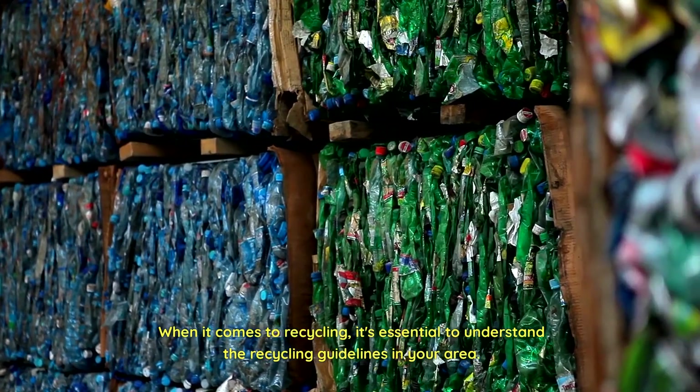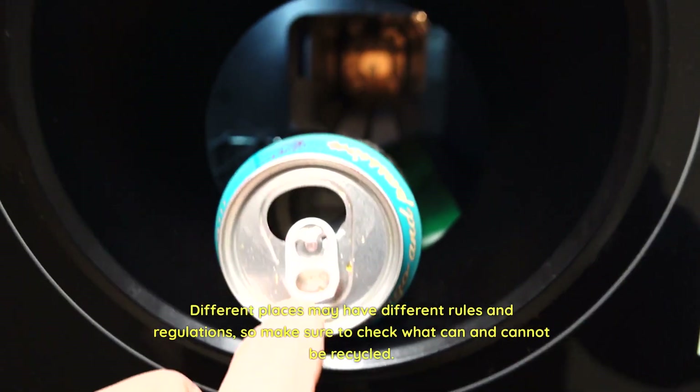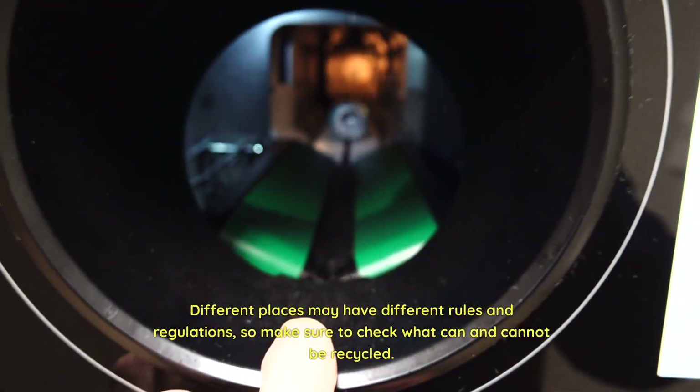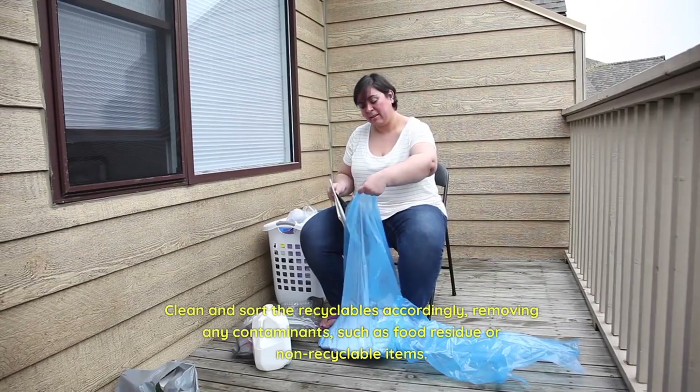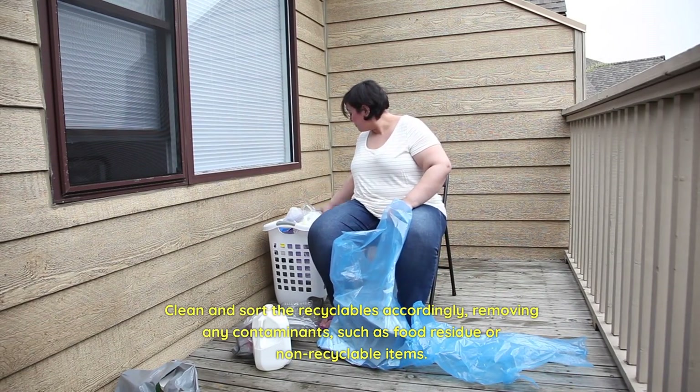When it comes to recycling, it's essential to understand the recycling guidelines in your area. Different places may have different rules and regulations, so make sure to check what can and cannot be recycled. Clean and sort the recyclables accordingly, removing any contaminants such as food residue or non-recyclable items.